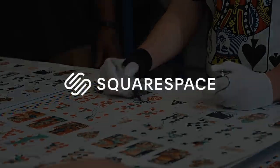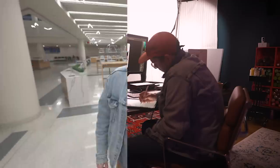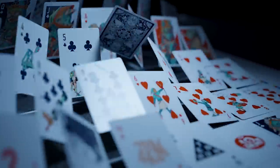This video is sponsored by Squarespace. A year ago, I had an idea that would change my life forever. I decided to design my own deck of playing cards.